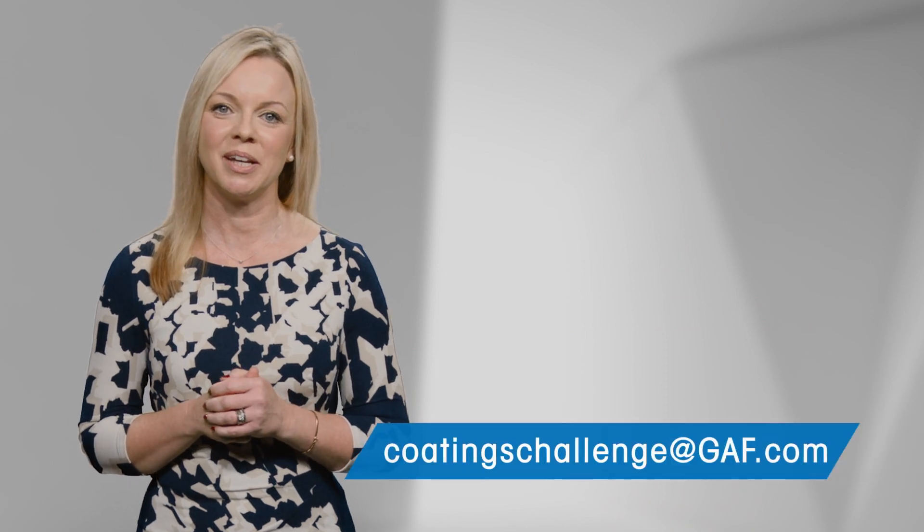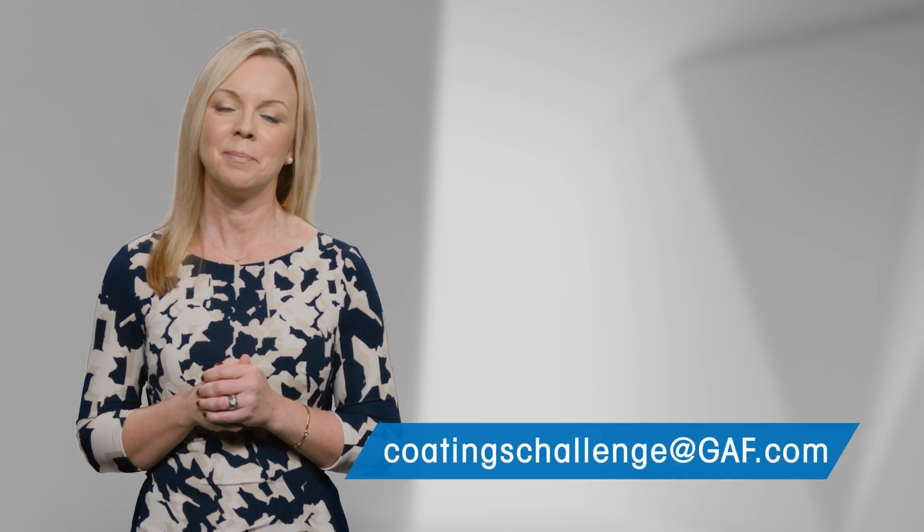Al, I hope this helps and thanks for checking out the Coatings Challenge by GAF. Got a tough coatings question? Send it to coatingschallenge@GAF.com. Until next time, I'm Michelle Carlin.